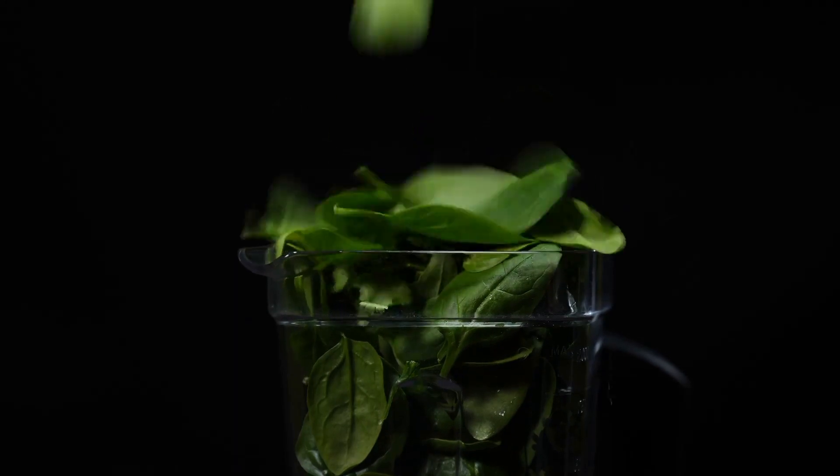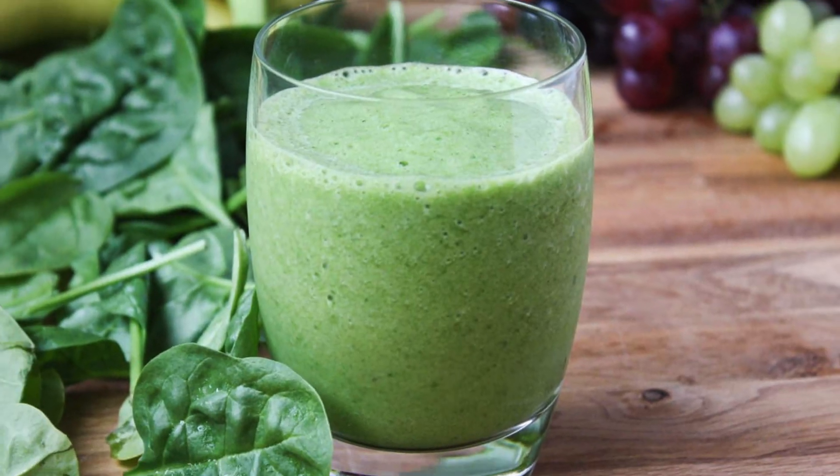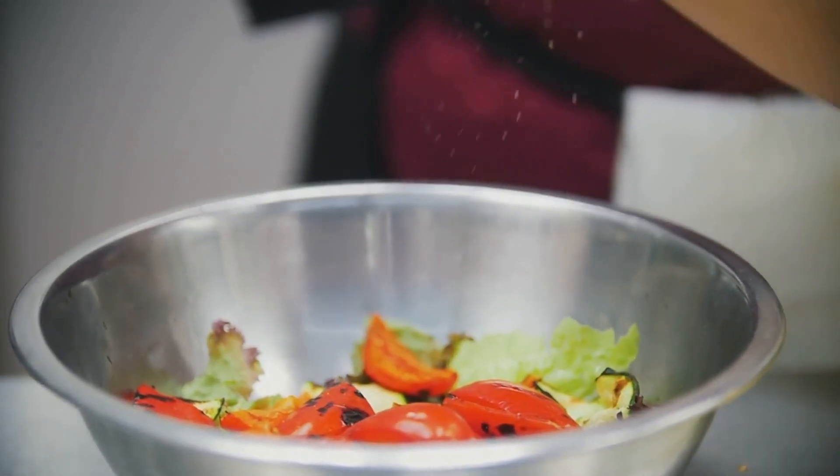And don't forget about spinach, the green superhero. Spinach is not only low in calories but also rich in vitamins and minerals. Kickstart your day with a nutrient-packed spinach smoothie, or toss up a classic spinach salad with fruits and nuts for a refreshing meal.